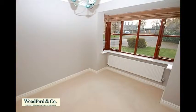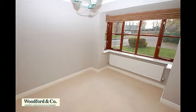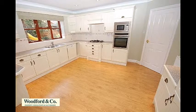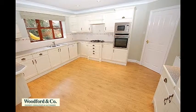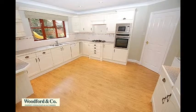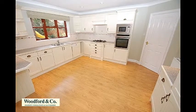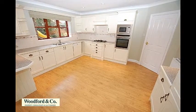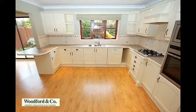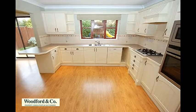There's a useful study with a double glazed box bay window to the front, and the kitchen breakfast room overlooks the rear garden and is fitted with a substantial range of cream units with granite effect worktops, a stainless steel one and a half bowl sink with mixer taps over and a dishwasher below. Ample work and storage space with a larder unit, breakfast bar, integrated oven, five ring gas hob, extractor, microwave and fridge freezer.